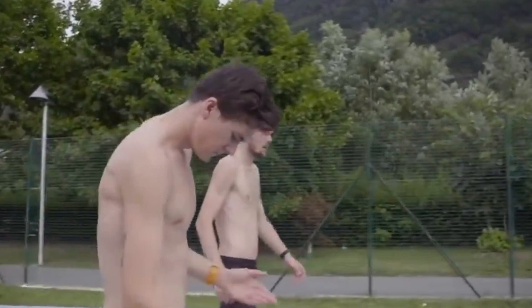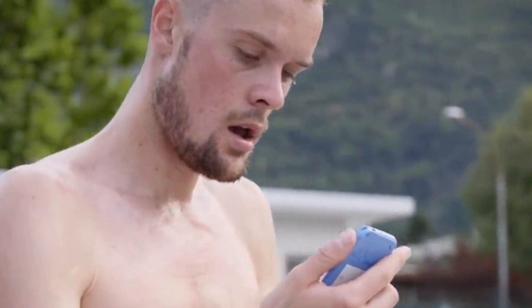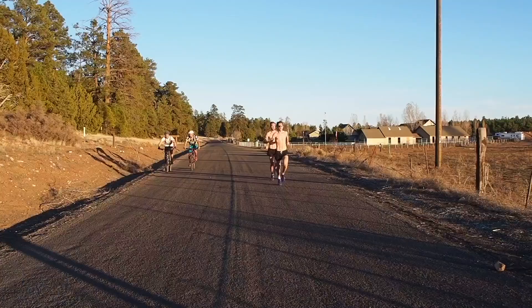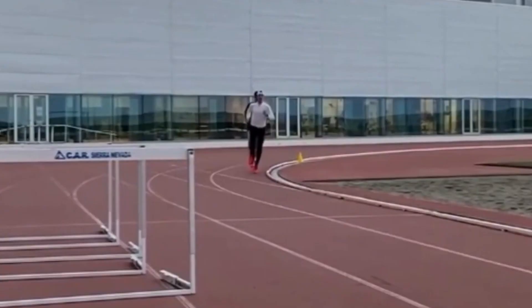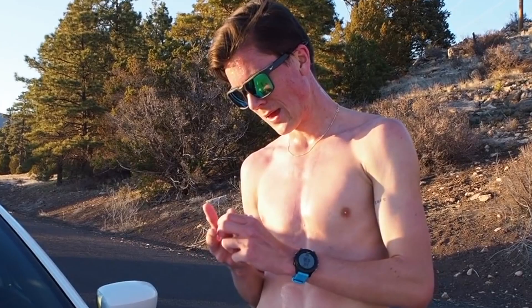The other part of the Norwegian model is what they call lactate guided threshold interval training. But don't worry, it's simpler than it sounds. Basically, Jakob does particular workouts where he's running and regularly checking his lactate levels. Imagine running around a track and having to frequently stop and check your blood levels to ensure you're pushing yourself just hard enough, but not too hard. That's essentially what Jakob does in these sessions.